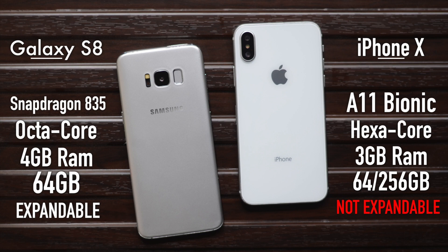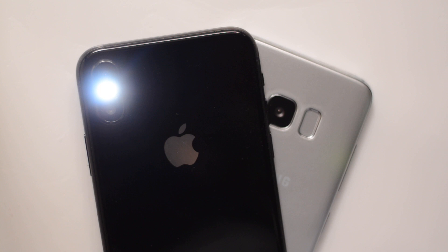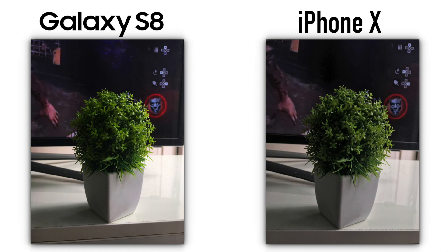Talking about the cameras, both of them have 12MP rear sensors and the images turned out really good. The Galaxy S8 is more saturated, whereas the iPhone has a more realistic look. The iPhone X also has dual stabilization on both lenses, meaning the low-light performance will be better than ever. The images are sharper and nicer.